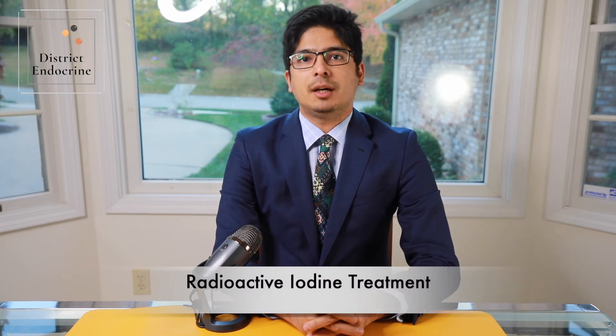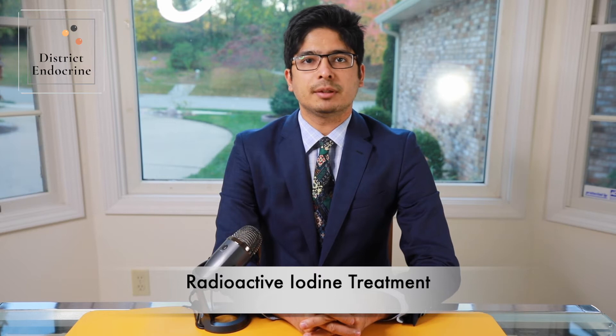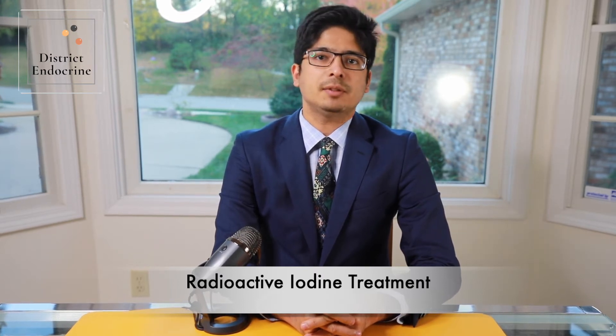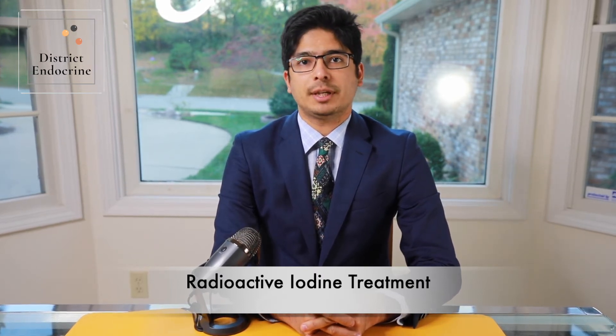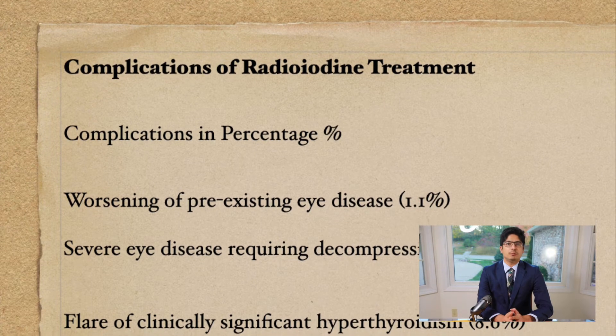Radioactive iodine therapy. The American Thyroid Association recommends radioactive iodine as the first line of treatment for Graves' disease. In most cases, it is the most effective and safe treatment compared to other options such as medications or surgery. Radioactive iodine is given by mouth, taken up by the thyroid cells, and releases small doses of radiation that destroy the overactive thyroid cells over time. This can take up to six months to be fully effective.